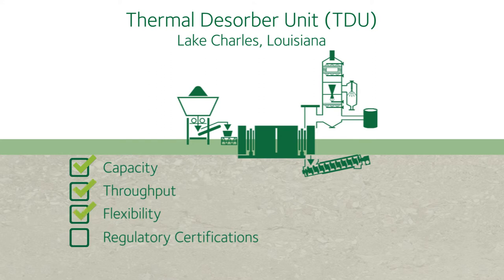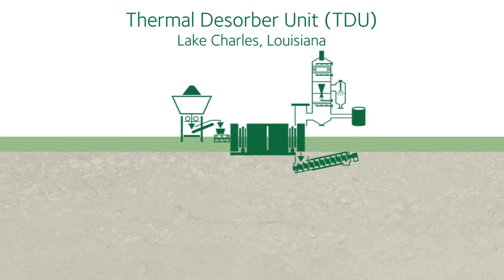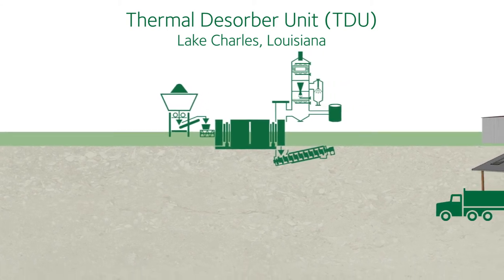The solids are staged and tested for compliance with land disposal restrictions. The Lake Charles TDU provides capacity, throughput, flexibility, and the regulatory certifications to meet industry's growing needs for compliant waste treatment in the Gulf Coast.